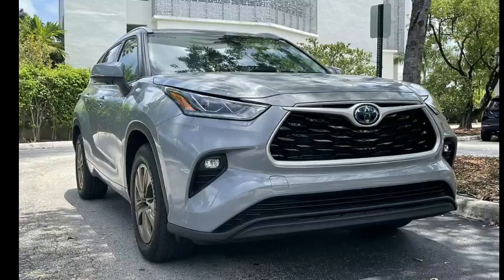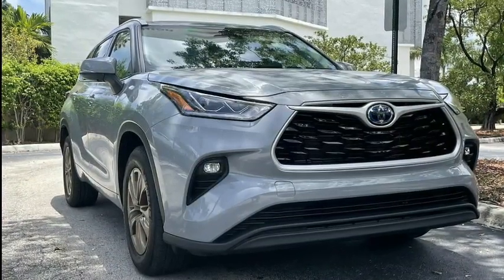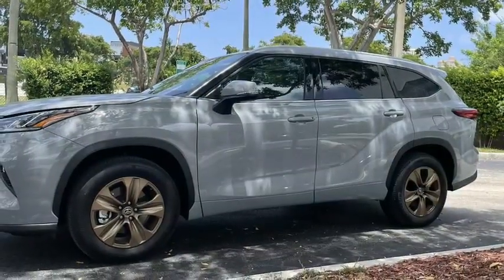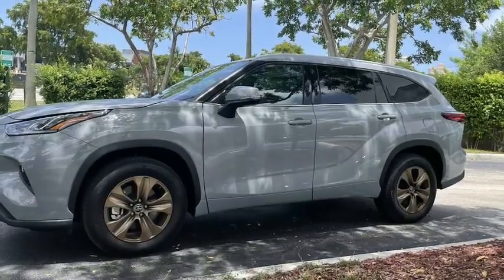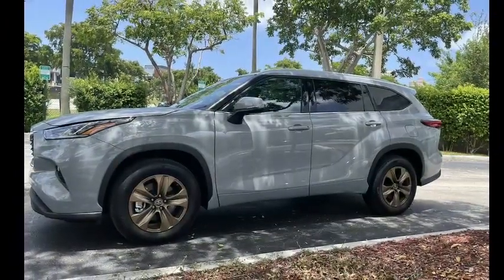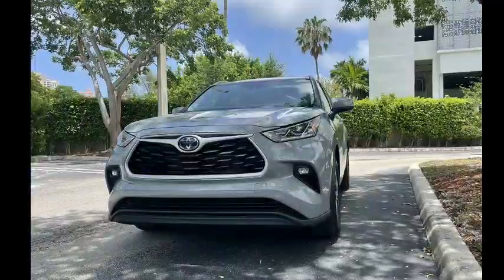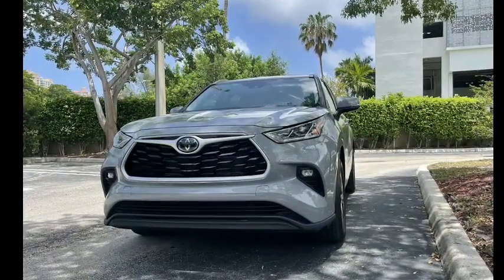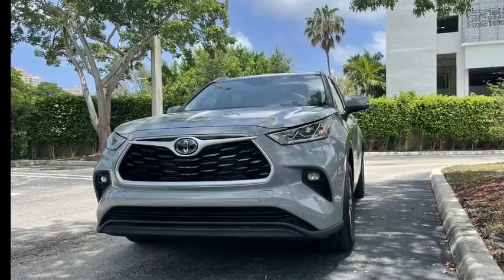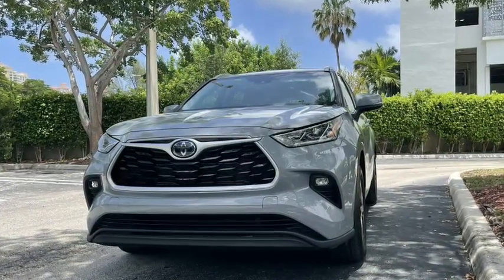6. Ride Quality: With its tough body-on-frame construction, it would be unfair to expect the 4Runner to ride as comfortably as the Highlander, but the gap between the two vehicles in this area is wider than it should be. The Highlander is comparatively refined with excellent damping and enough composure to handle gravel roads with aplomb. By comparison, the 4Runner only really excels in more challenging off-road scenarios where its superior clearance can be put to good use. On the road, the older SUV has a choppy ride and lacks the composure of its unibody-based sibling. If you will be doing off-roading a lot, the 4Runner is obviously a better choice, but vehicles like the Ford Expedition and GMC Yukon are proof that truck-based SUVs can still ride comfortably.